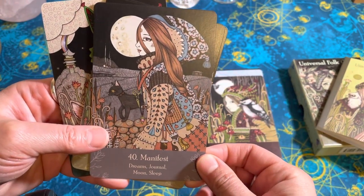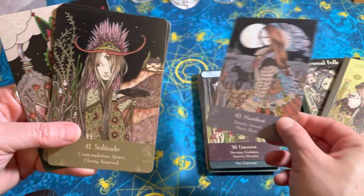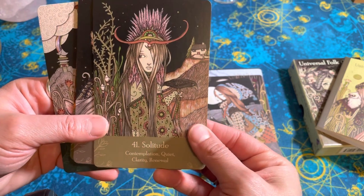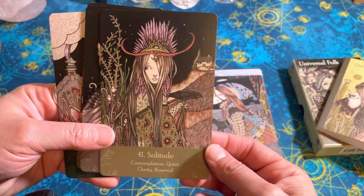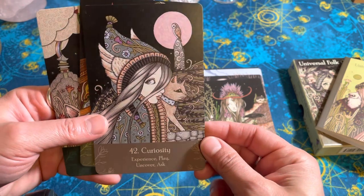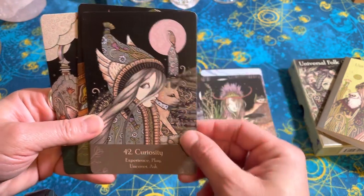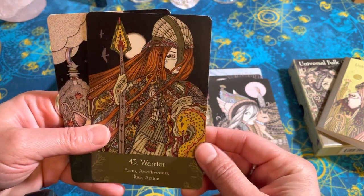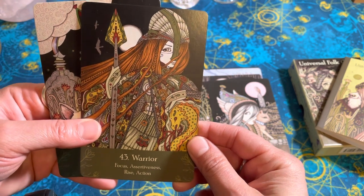Manifest — so it gives you like actions too in some of these cards. Journal — I don't know why I'm always so resistant to journaling; I'll do it a little bit but I never do it consistently. Solitude — yeah, I could go for more of that these days. Curiosity — with a cat and an owl. Interesting that the moon is kind of a pink color there. Warrior — kind of Lord of the Rings energy there.